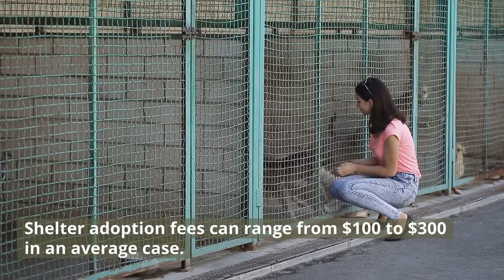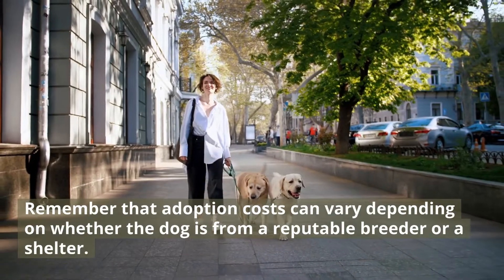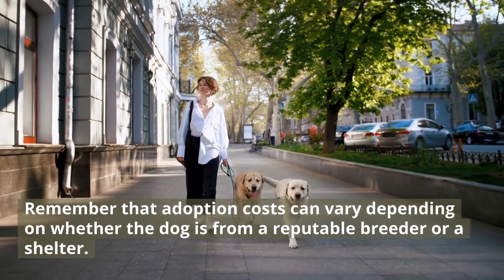Shelter adoption fees can range from $100 to $300 in an average case. Remember that adoption costs can vary depending on whether the dog is from a reputable breeder or a shelter.